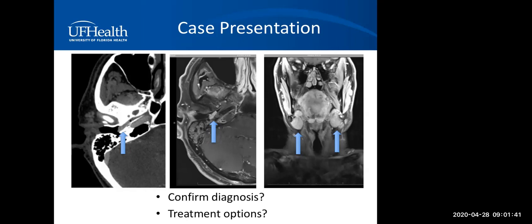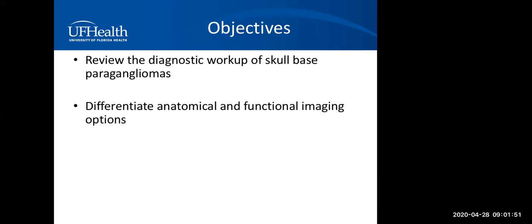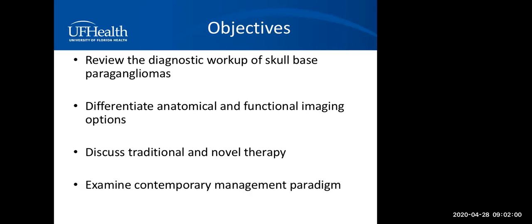The objectives of the presentation are to review the diagnostic workup of skull-based paragangliomas, to help differentiate the anatomical and functional imaging options available, and to discuss traditional and novel therapies for paragangliomas. We will also examine our contemporary management paradigm in the treatment of skull-based paragangliomas.